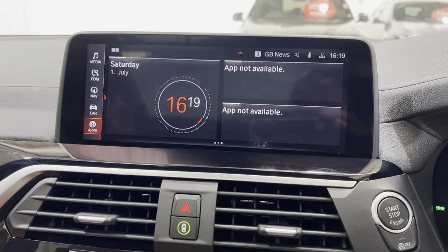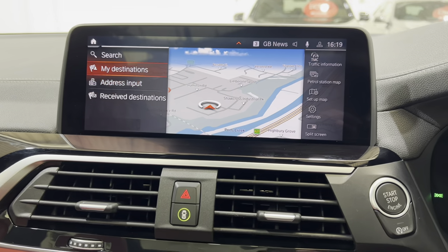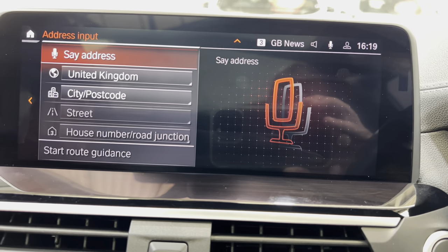If we go to map we can also do address input — we can either speak or we can use the top of the iDrive wheel.